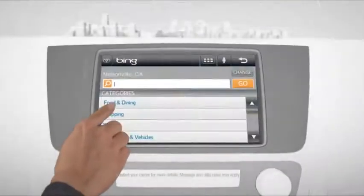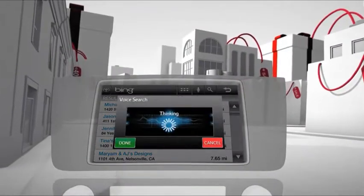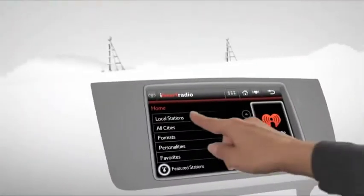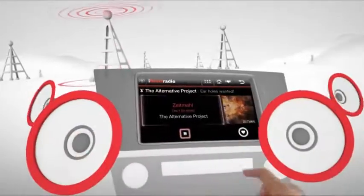Bing lets you perform quick searches of different destinations in your area. With the sound of your voice, you can search for a shoe store. iHeartRadio has more than 750 local radio stations from across the country, so there's always something to listen to.